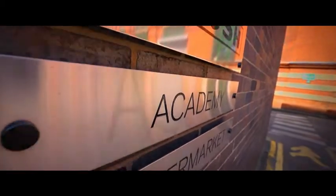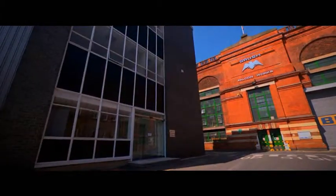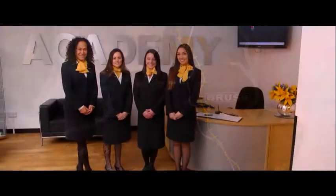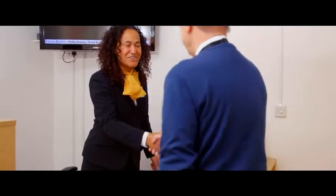Brush Electrical Machines are now able to provide customer training in their academy. Located in Loughborough in the UK, it boasts excellent rail links to London, flight links to both East Midlands and Birmingham airports, and easy access to the M1 motorway. Our dedicated customer liaison team are available at all times to organise accommodation and transport arrangements.